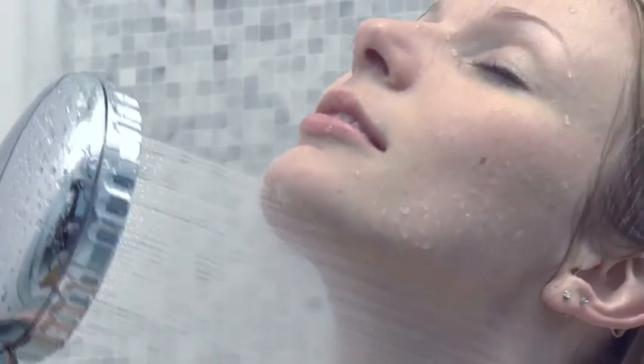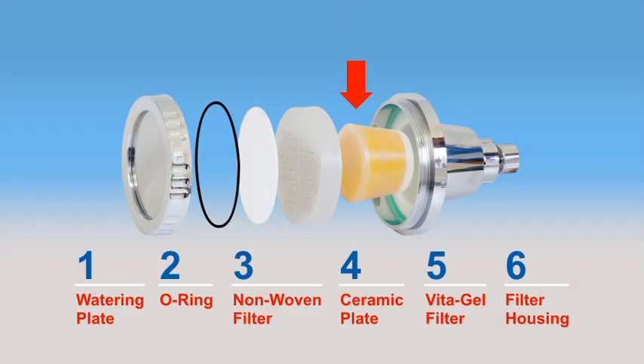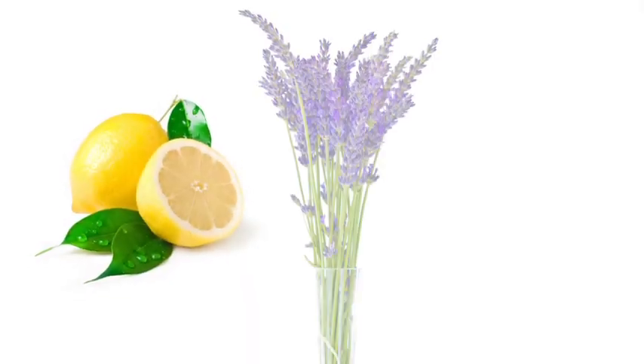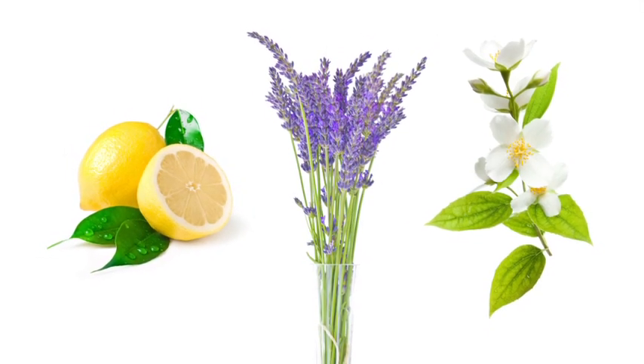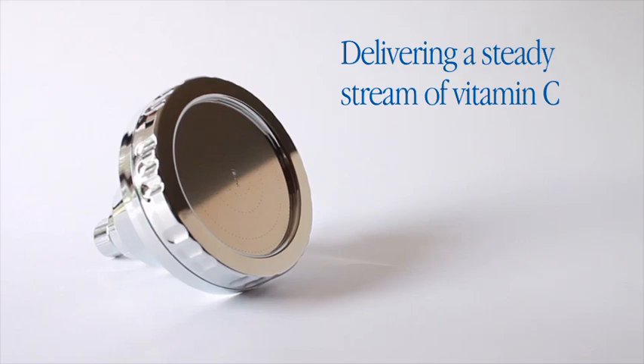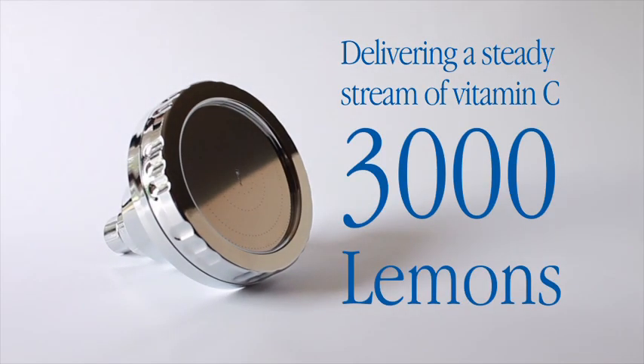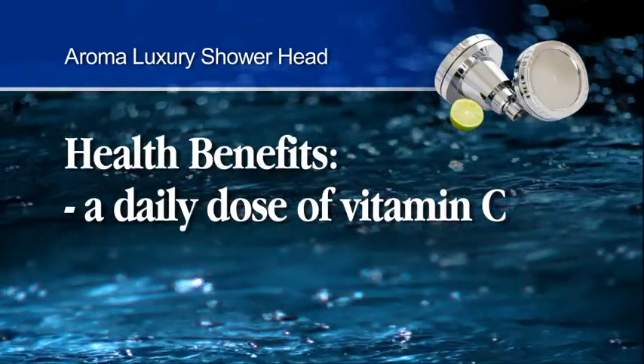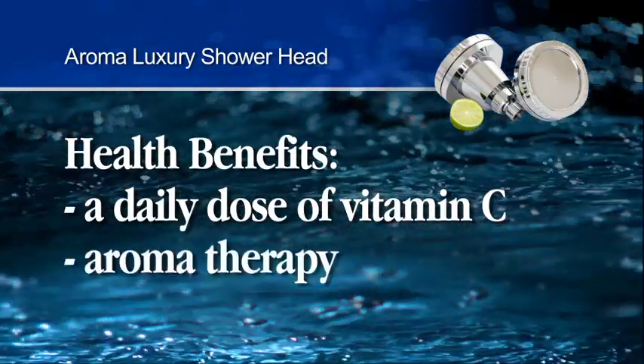And to make your showering experience even more pleasurable, the showerhead's AromaVita gel filter infuses the water with essential oils such as lemon, lavender, or jasmine, while also delivering a steady stream of vitamin C equal to more than 3,000 lemons. Imagine the health benefits of getting a daily dose of vitamin C and aromatherapy just by taking a shower.